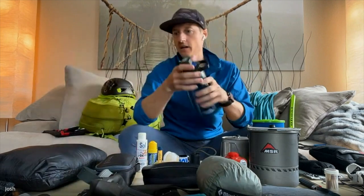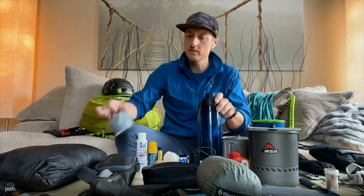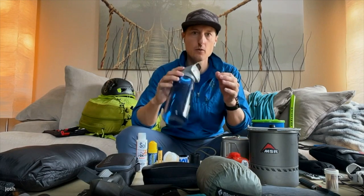There's also a UV filter that threads onto a CamelBak water bottle — similar to a SteriPen but you just thread it on, press the button, and it sets a one-minute timer while the UV light treats the water. That's so wild — there's so many different options out there for water treatment.